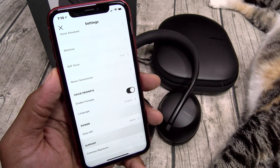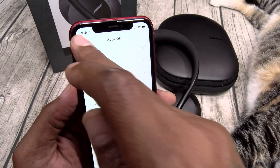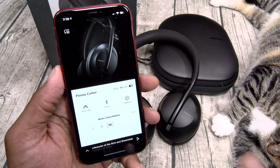You got your voice prompts, you can change the language, and you got your power setting — we'll make this turn off after three hours on its own. You got customer questions and customer support. That's pretty much it for the app.